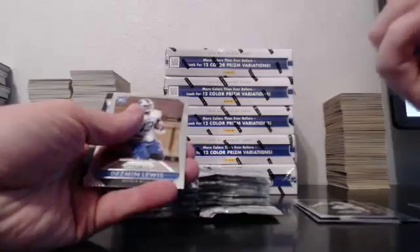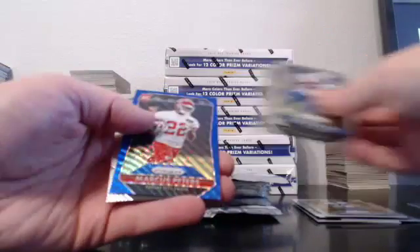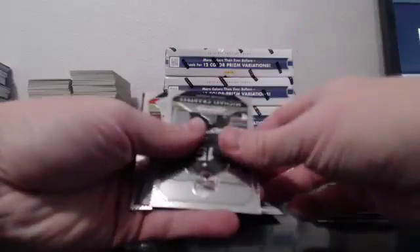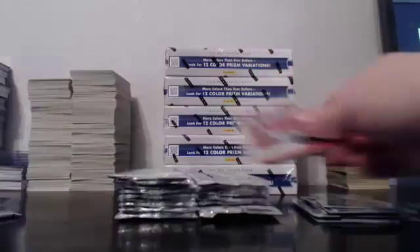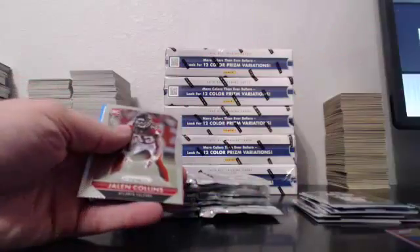Blue Andy Dalton. This is the second half of a case — blue wave Marcus Peters. Air Marshals prism, Aaron Rodgers, Russell Wilson. We hit a Mariota in the first half. Randy Gregory red.